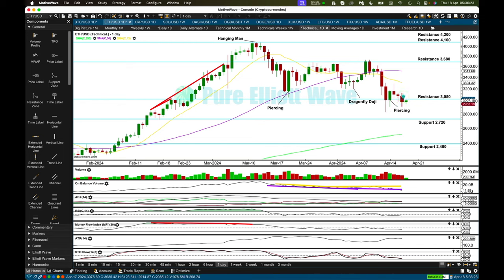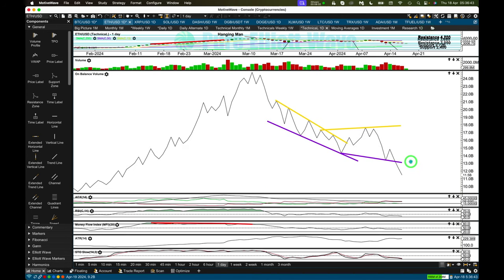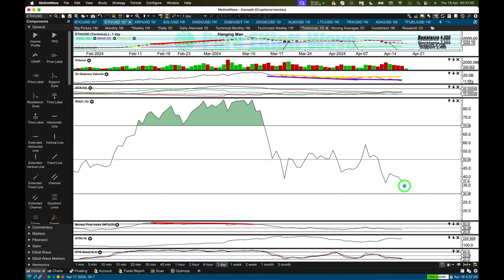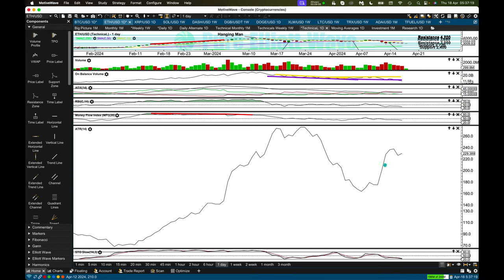Yesterday prices closed below what was previously support at 3,050 — that now becomes resistance. Look for next support at 2,720. Prices are moving slightly lower with declining volume, and there is now weakness in downward movement suggesting the low could be in place. The last signal from on balance volume was a very weak bearish signal that could now be resolved. ADX is now telling us there's a downward trend for Ethereum — for the short term this may be a downward trend within the larger, bigger picture bull market. Higher time frames are still bullish. RSI is not quite yet oversold; if it does reach oversold, I'd expect the pullback to be complete. With recent strong downward movement there was an increase in volume and range, but the last couple of red candlesticks are now particularly weak.